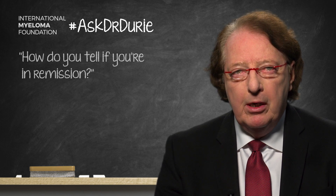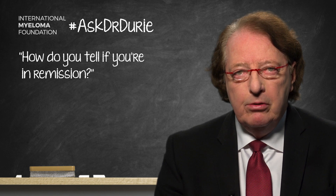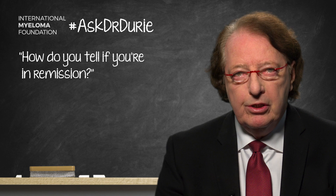This week's Ask Dr. Drury comes from a patient who wants to know: how do you tell if you're in remission? This is from a patient who had started on therapy and had been told that the goal was to achieve remission. The question was, well, what is that? Very good question, and we do work to achieve remission when any new therapy is started.